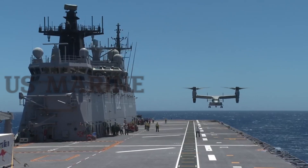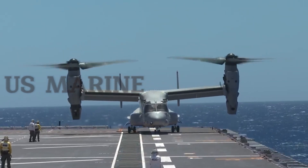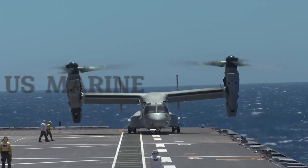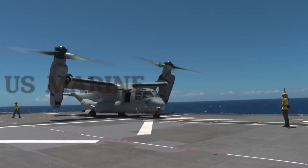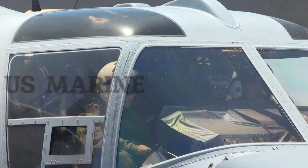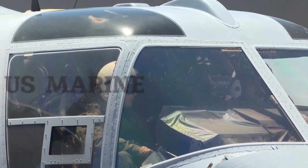The Joint Service Vertical Takeoff Landing Experimental (JVX) program was officially launched in 1981. In 1983, a partnership between Bell Helicopter and Boeing Helicopters was awarded the contract to develop the V-22 tilt-rotor aircraft.